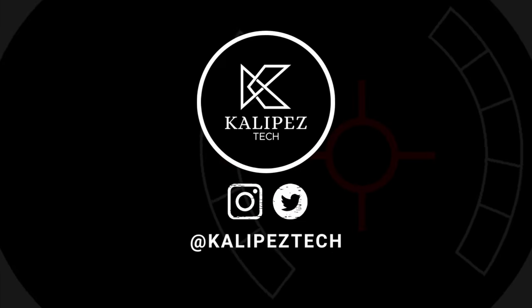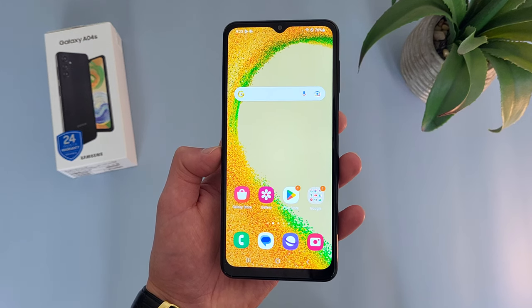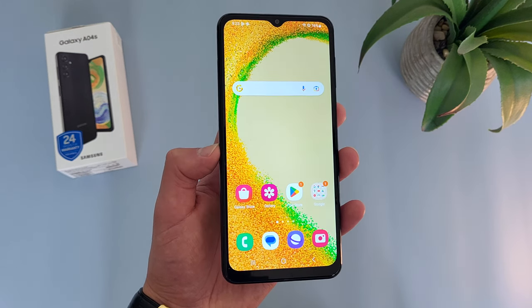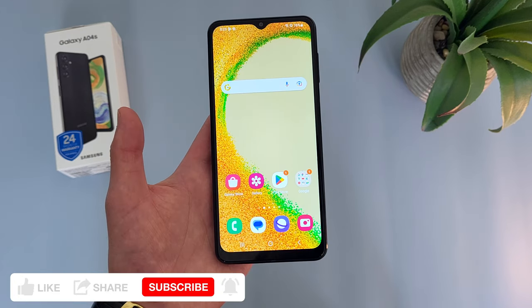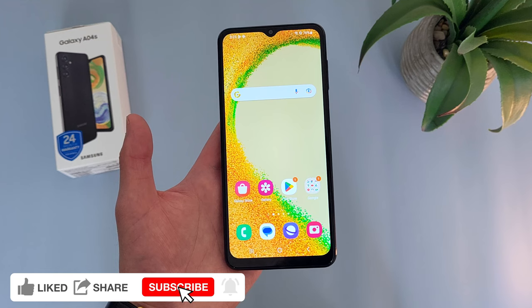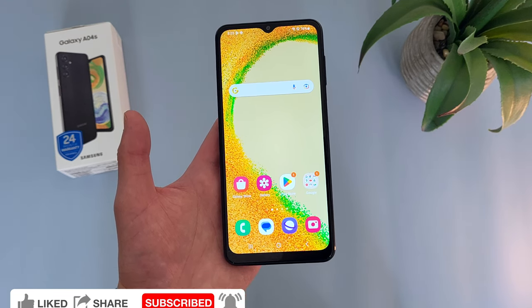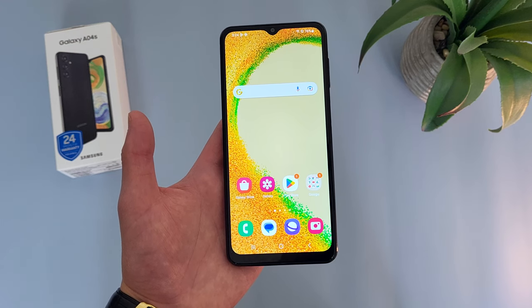What's going on everybody, Kalipas Tech here coming back at you with another video. In this video, I'm going to be going over some of my favorite and least favorite things about the Samsung Galaxy A04s to help you decide whether or not it's the right phone for you. If you want to learn more about this phone, definitely check out the description, where I'll be linking to several other videos about it, as well as some information about pricing, availability, and some of my favorite smartphone accessories. But with that being said, let's get right into it.